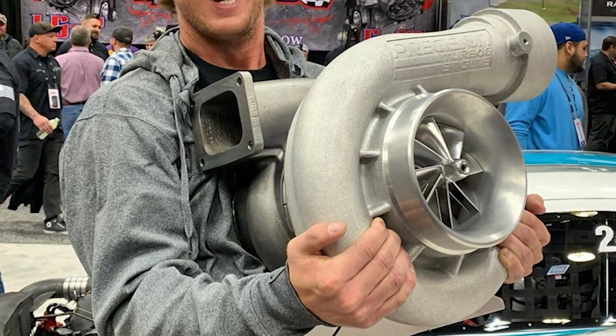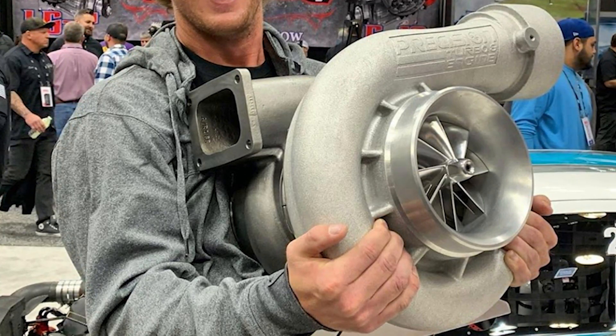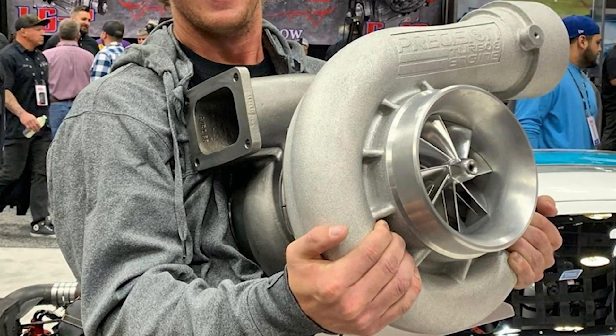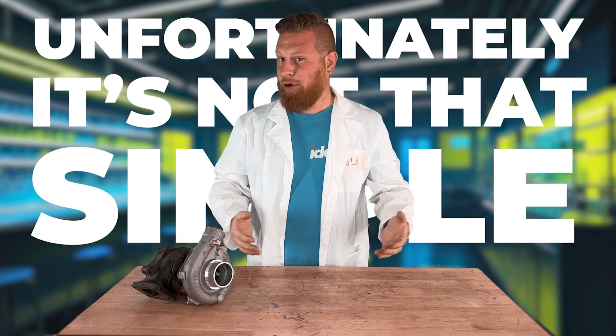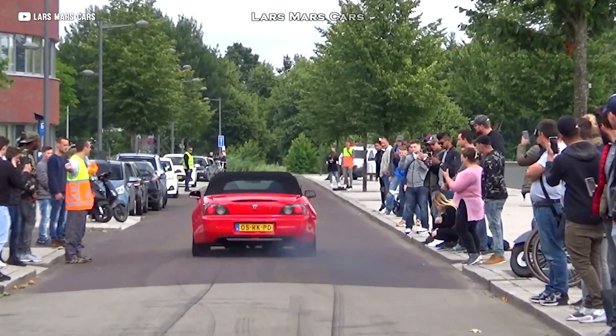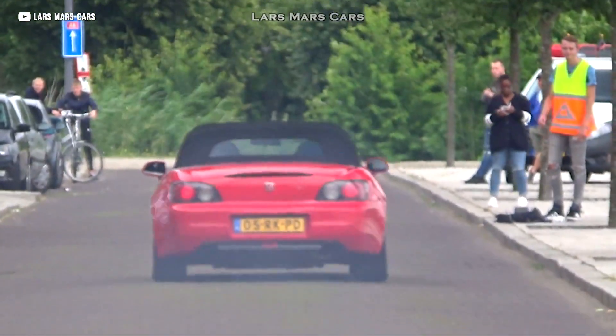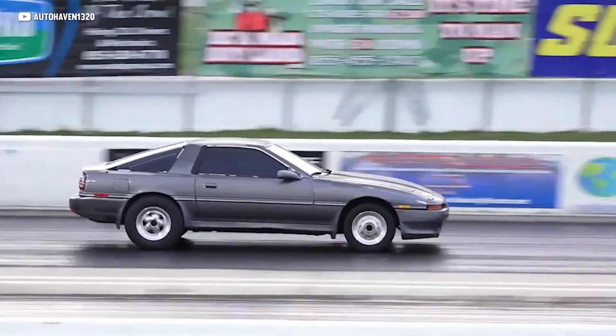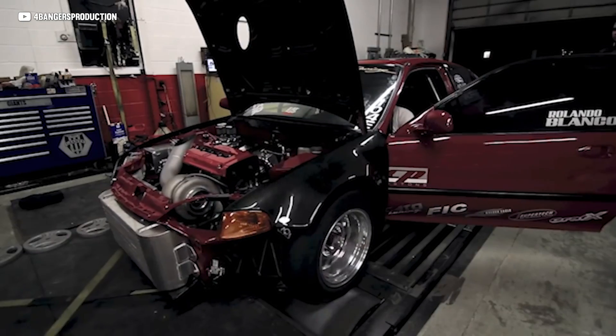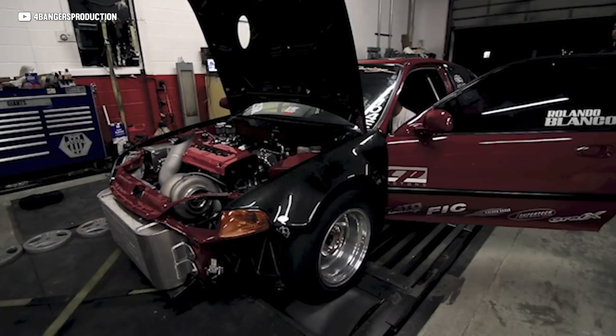In theory, if a turbocharger flows air and more air leads to more power, a bigger turbo should mean bigger power — right? Unfortunately, it's not that simple. Ever heard of turbo lag? It's the awkward pause between stomping on the gas and actually feeling the boost — like waiting for your internet to buffer right before the good part of a video. Bigger turbos flow more air, but they also take longer to get up to speed, and on something like a small four-cylinder that doesn't flow a lot of exhaust gas on its own, a bigger turbo isn't always the answer.